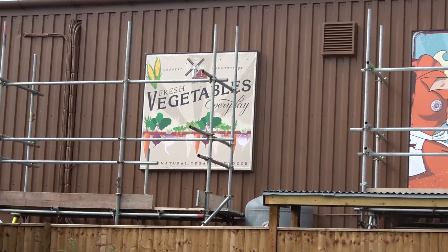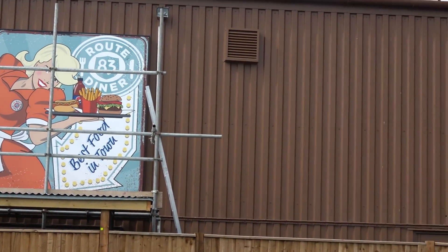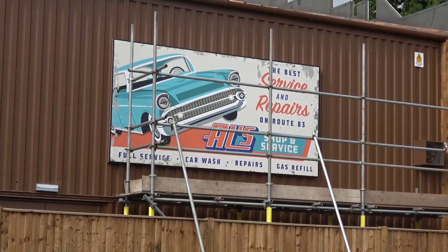The show building for the park's 4D cinema actually backs onto Tornado Springs, so to make this fit in with the area, the park have painted the building brown and also attached various different billboards onto the side of it.